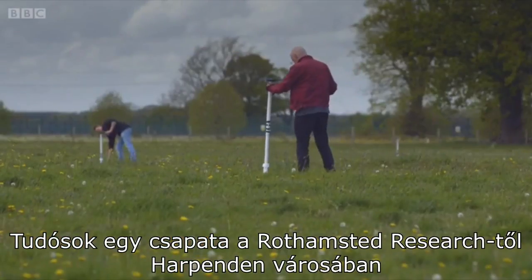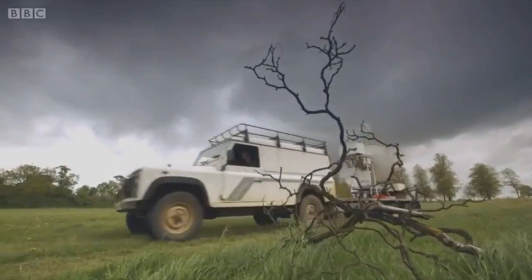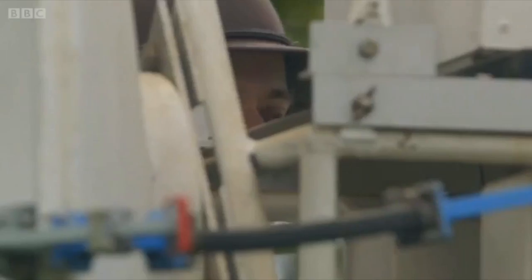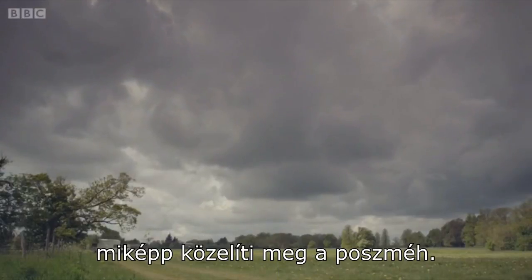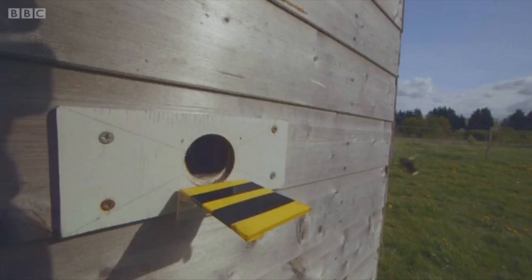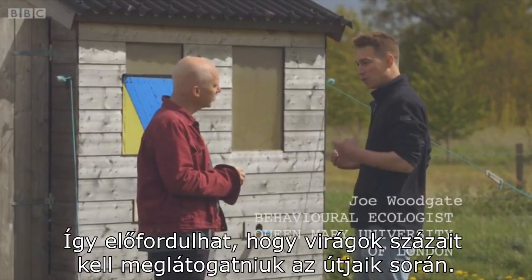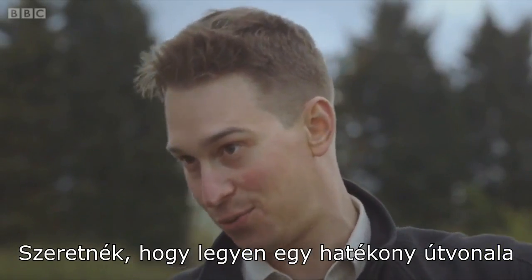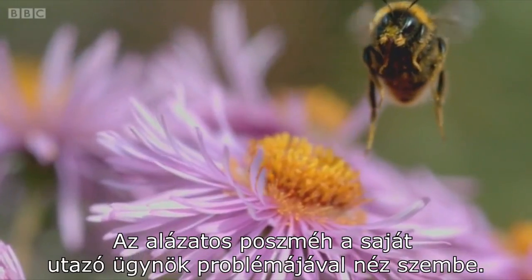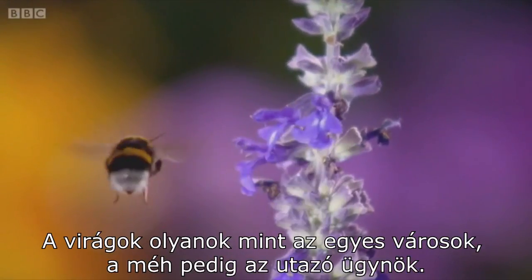A team of scientists working at Rothamsted Research in Harpenden have turned to nature to see if it has found the answer. They're carrying out an elaborate experiment to study how the travelling salesman problem is tackled by the bumblebee. Bees have to forage for nectar in order to provision their hive, and so they have to visit possibly hundreds of flowers on each trip. The humble bumblebee faces its own travelling salesman problem — the flowers are just like the cities, and the bee is the travelling salesman.